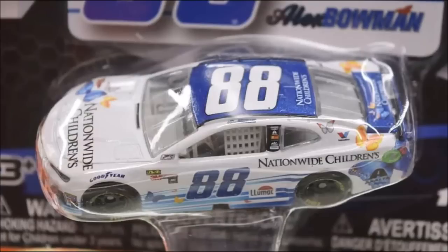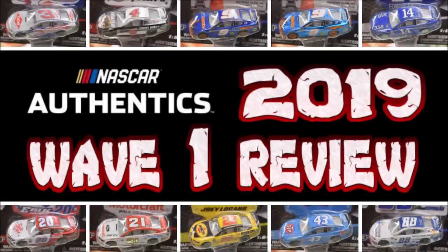We are at the final one for this wave. We got yet another Watkins Glen Hendrick Motorsports car — Alex Bowman's number 88 Nationwide Children's Hospital car. This is the second time we've had an 88 Nationwide Children's Hospital car in NASCAR Authentics, along with the Dale Jr. one from 2017. I might pass on this one as well because it's not as interesting compared to the other Alex Bowman schemes this year. Even the Llumar Window Film car looks better. It's simple but lacking something — I can't really put my finger around it.